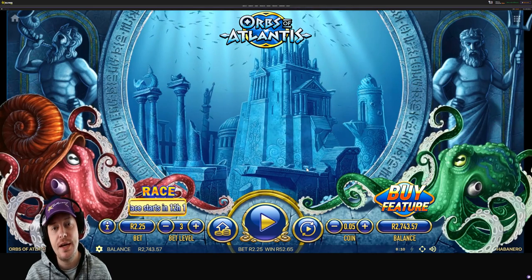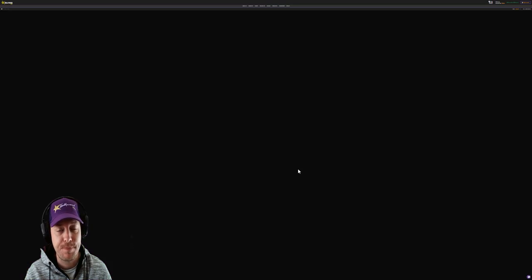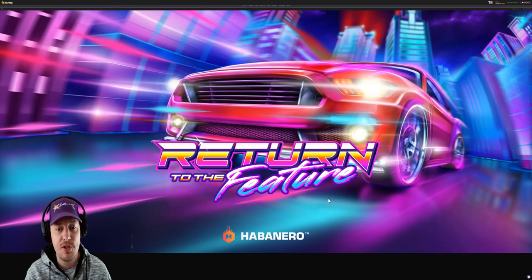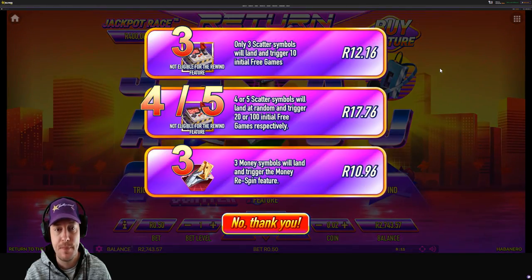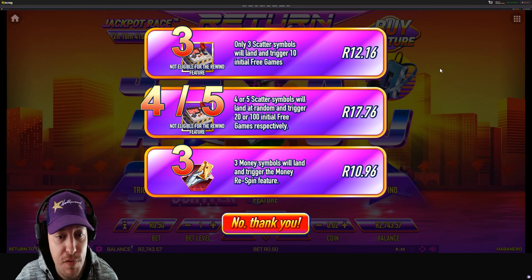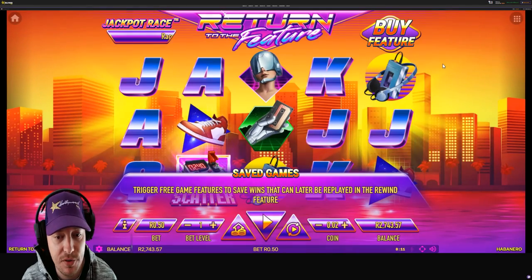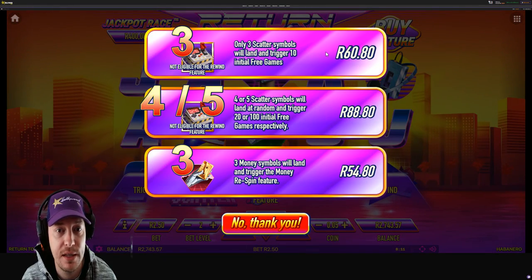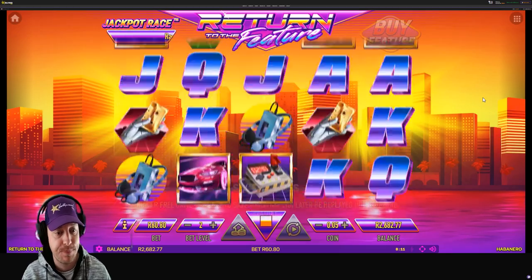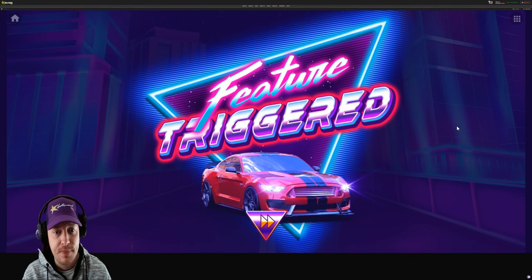Let's jump over to the next game which is Return to the Feature — one of my favorite games on Spinners Anker. This also has several options when it comes to buying a feature. To buy the feature here you simply click the buy feature at the top right. You'll get options for 3, 4, 5 scatter symbols or 3 money symbols landing. I'm going to go with the one that triggers 10 free games because those are guaranteed, and that's kind of what I look for. Let's spend 60 rand on that — I think that's a good amount for 10 free games. There we go, we've got the scatters popping in, that guarantees our feature. Feature is triggered — we'll get 10 free games out of this one.